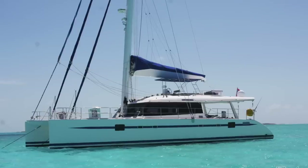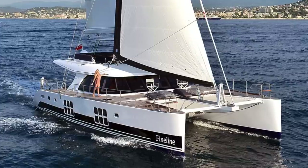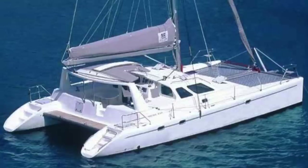Next up is Sunreef. Sunreef boats are big, expensive, and more luxurious boats made in Poland — you'll definitely need the budget to even start considering these. Next is Voyage Yachts, which are South African-based. You don't see as many of these on the market.